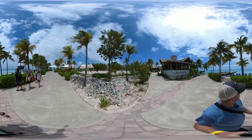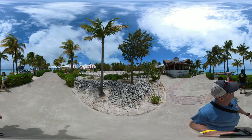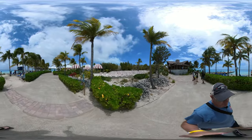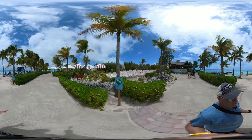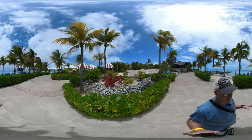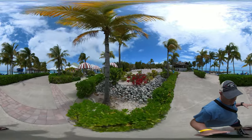To my left, you'll see the Mardi Gras ship — we're docked over there on the dock. And over to my right, you can pan your camera over.